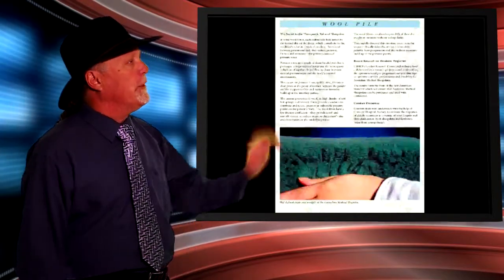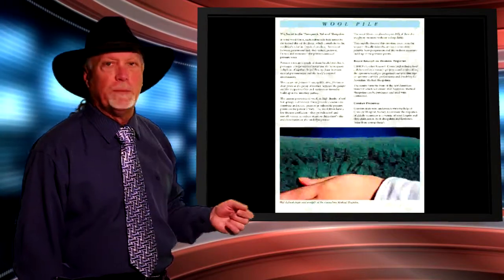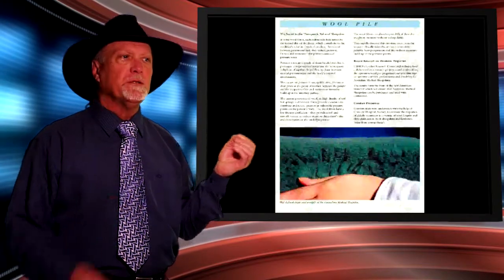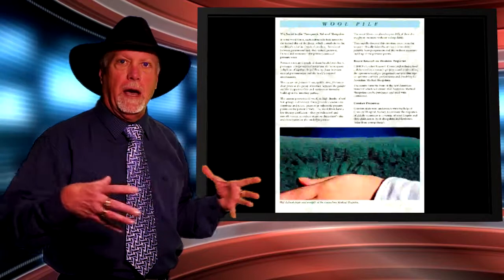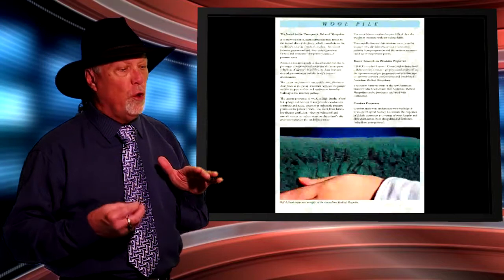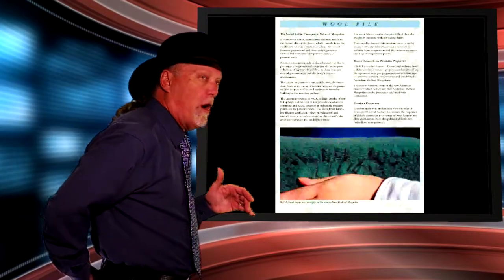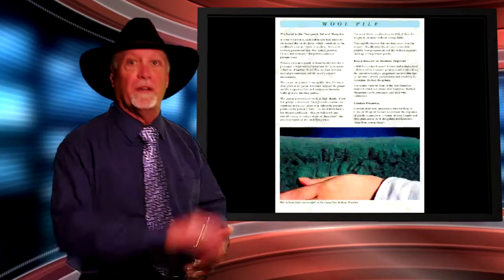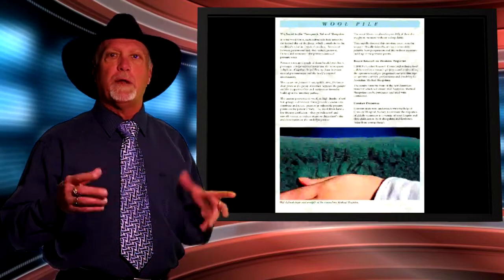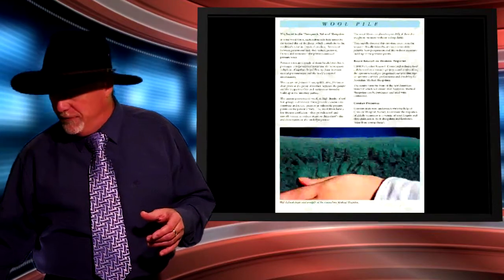Australian medical sheepskin has approximately 75,000 fibres per square inch. Each follicle acting like a shock absorber distributes pressure much more evenly throughout the body, taking compression off the capillaries that would normally allow oxygenated blood to flow. The key bony prominences affected are the coccyx, the back of the heels, the elbows, and the scapula or shoulder blades.